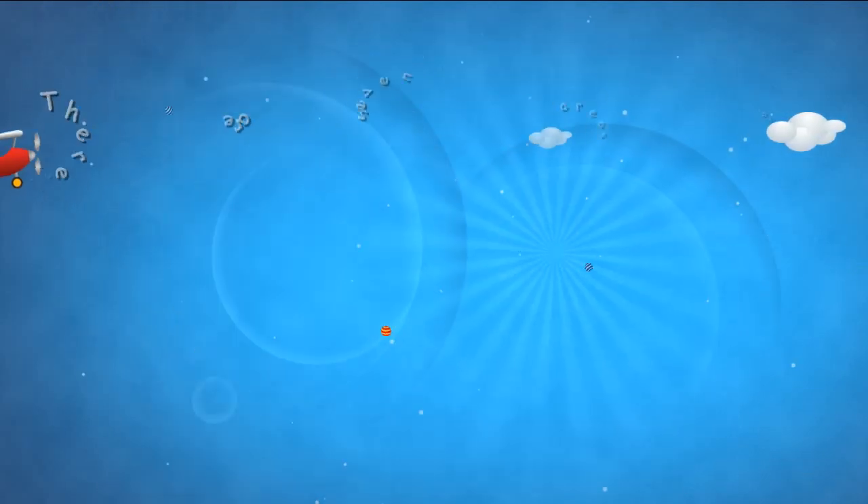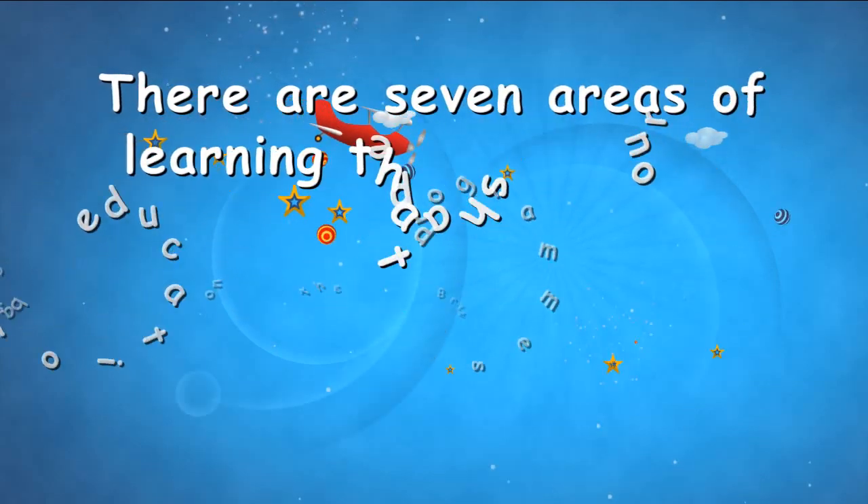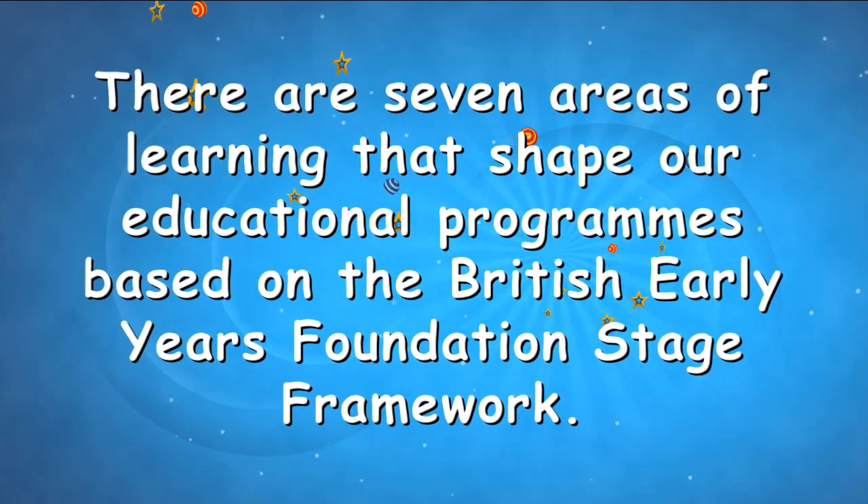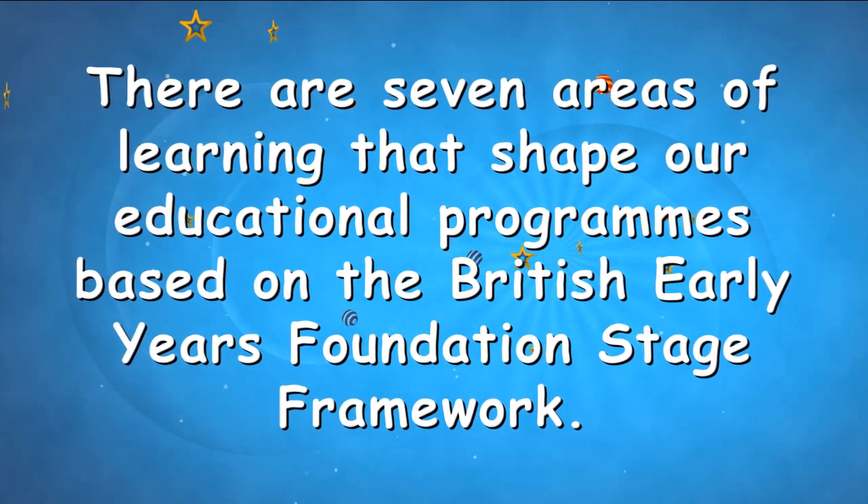There are seven areas of learning that shape our educational programmes, based on the British Early Years Foundation Stage framework. These are categorised into two groups.